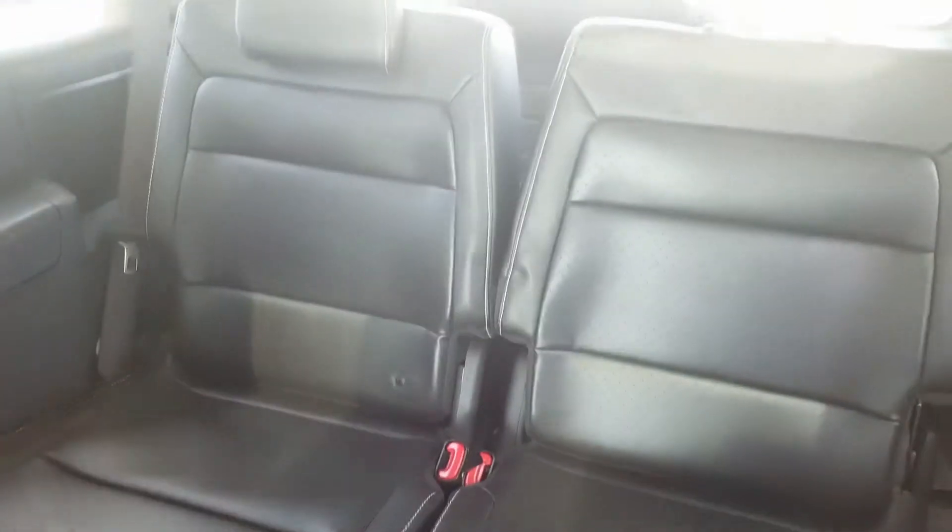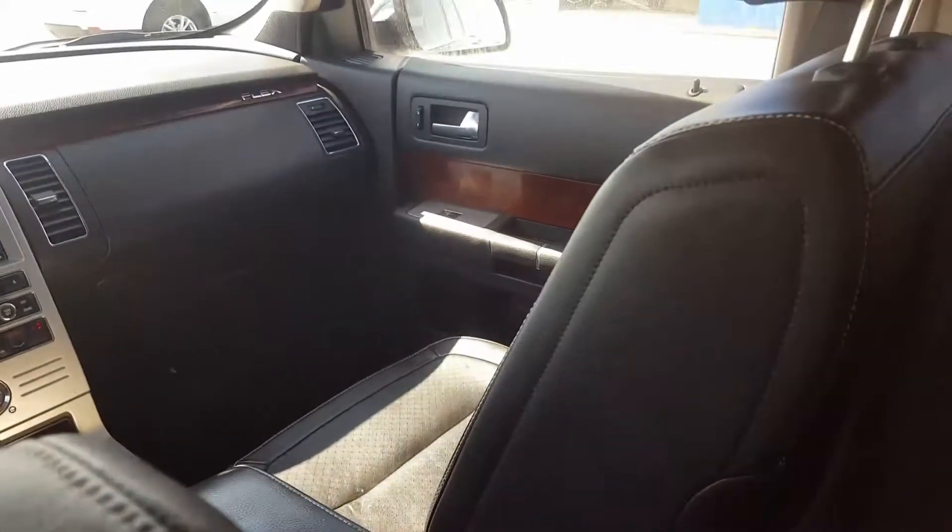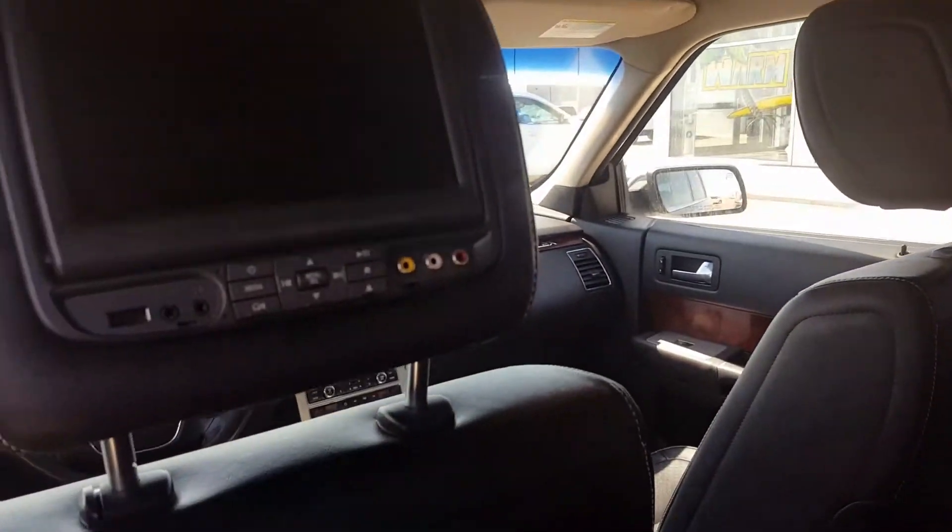Second row buckets, third row, second row heated seats, DVD players here, and sunroof.